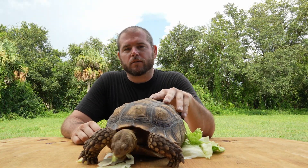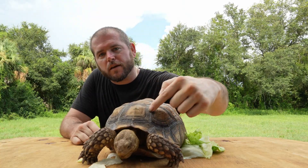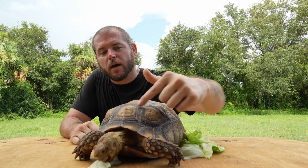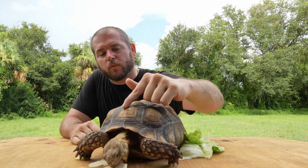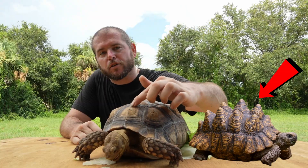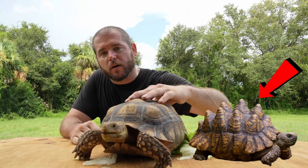Here I have my Sulcata tortoise Vegeta to help illustrate what shell pyramiding is. As you can see here, these are segments of his shell which are called scoots, and what shell pyramiding is are when these scoots grow in an upwards fashion in a pyramid-like shape rather than smooth and horizontally.